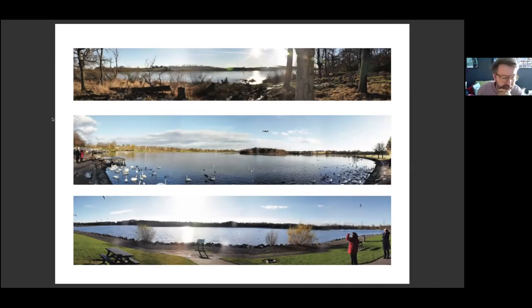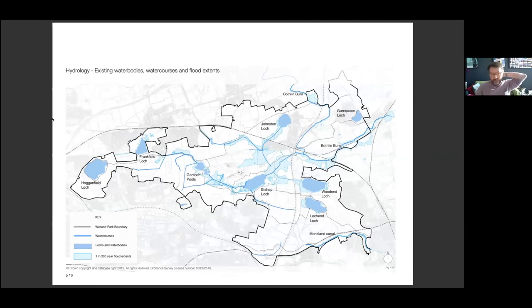At the top you've got Bishop's Loch, in the middle is Hogganfield Loch, and the bottom is Woodend Loch. In terms of hydrology, we worked with a number of other disciplines, including ACOM, to really try and work out what the water was doing. There were certain lochs, such as Frankfield, where no one seemed to know where the water was coming from, let alone where it was going to.